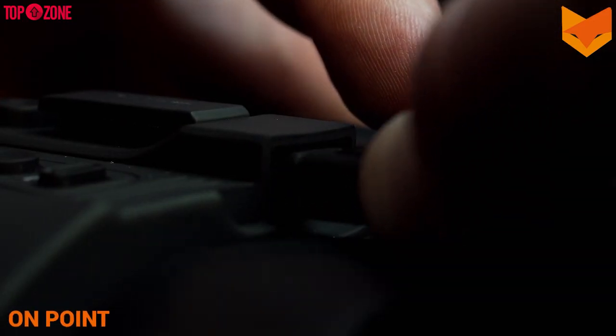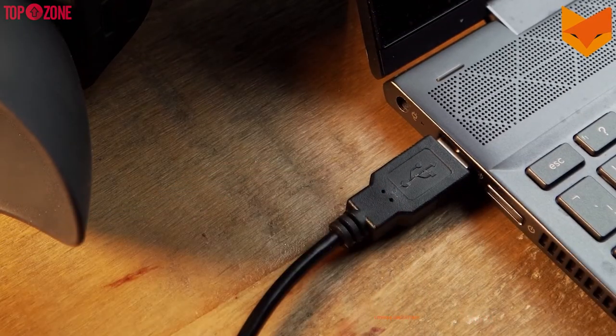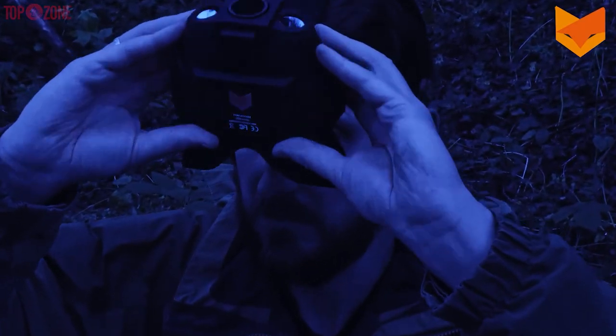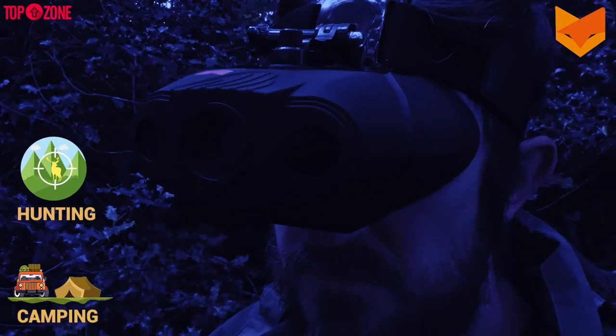Battery life with these night vision goggles is also solid, lasting three hours using a rechargeable lithium-ion battery. This is the best cheap night vision goggle that lets you walk around comfortably in dim and pitch-black conditions while hiking, camping, or hunting.